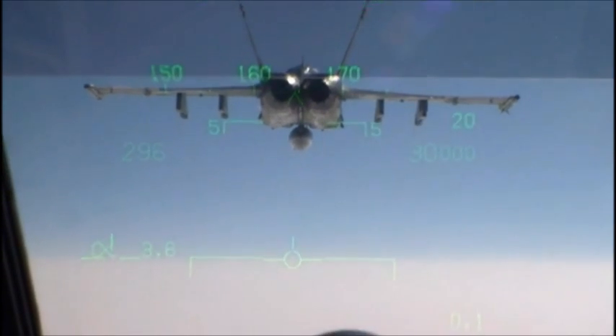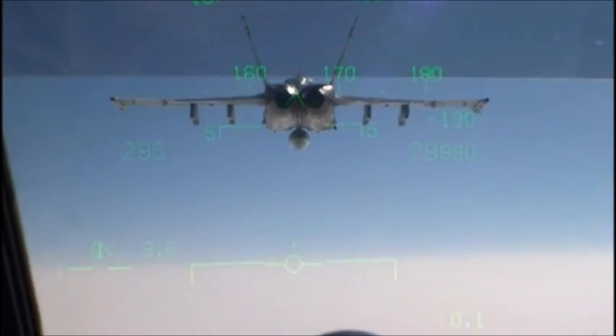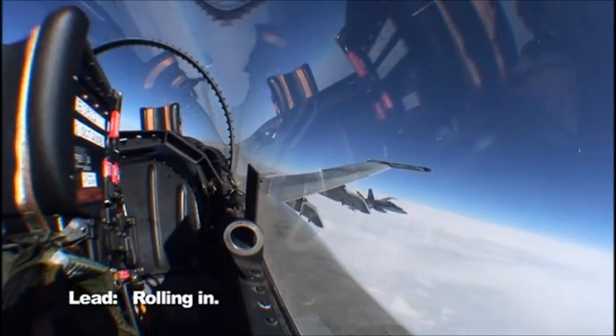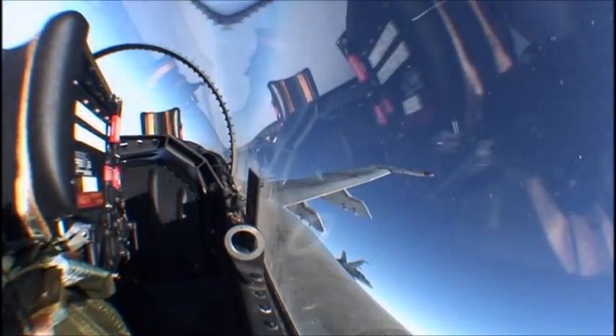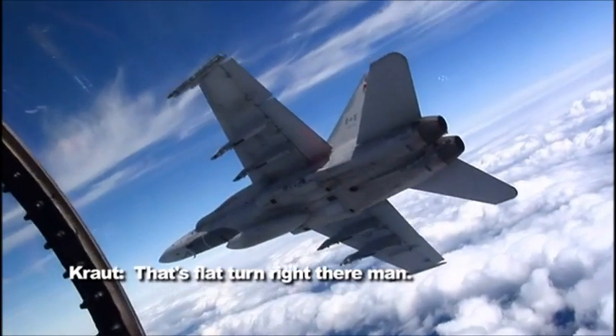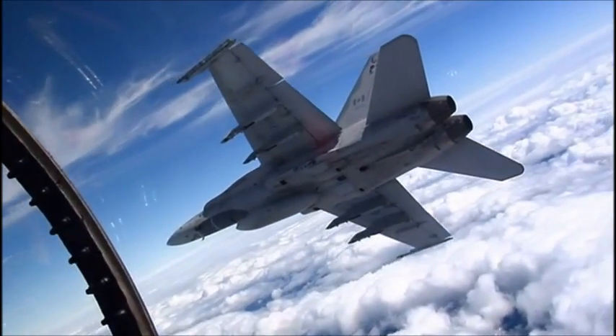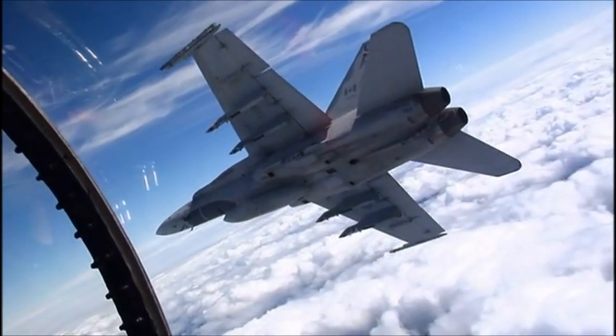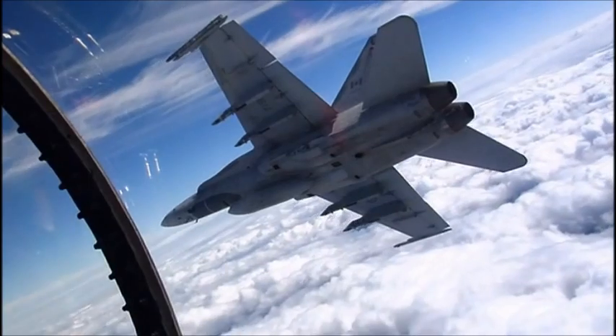And if you think that jet looks intimidating from here, wait till he does this — the flat turn. Look at how big that airplane is. See how big he is? That's my turn right there — freaking huge. You have to stay close, even though your instincts are telling you to run away.